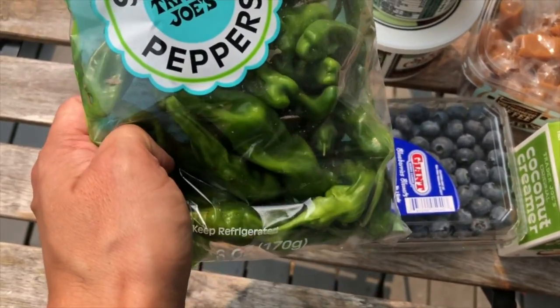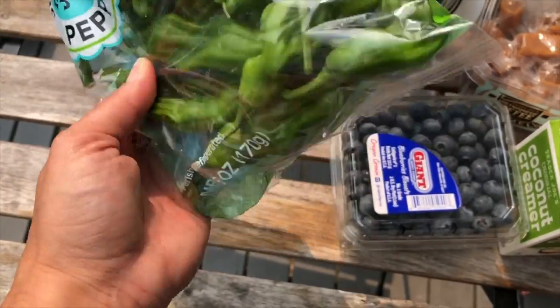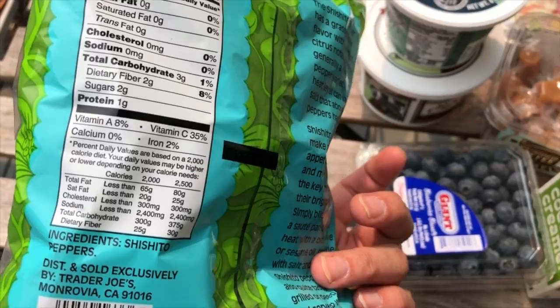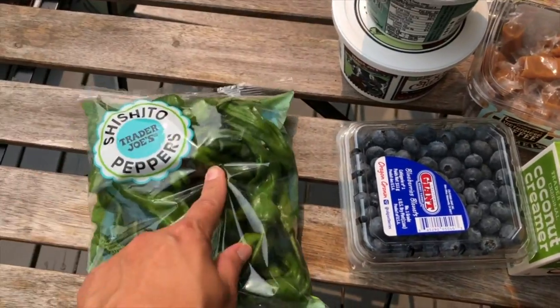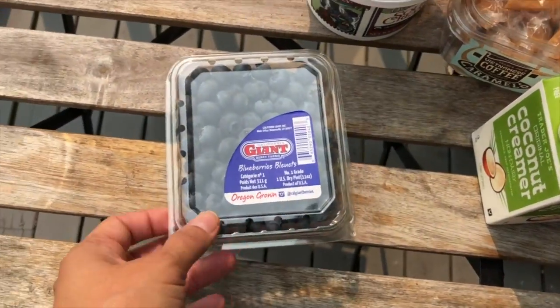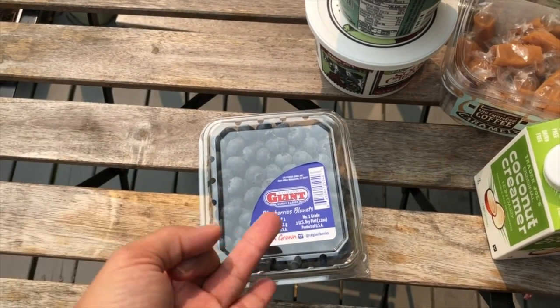I also got the shishito peppers. They're sweet with just a little bit of kick — carbohydrates are three grams for seven peppers, which you can't beat. I just quick-steam them and sprinkle some seasoning on. For keto-friendly fruit, we can have blackberries, raspberries, strawberries, and blueberries, so I grabbed some of those from Trader Joe's at $2.99.